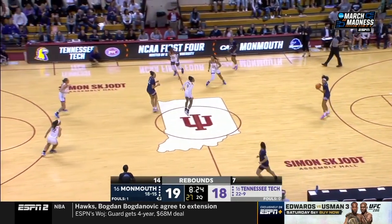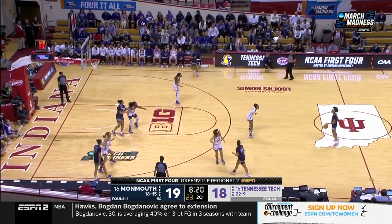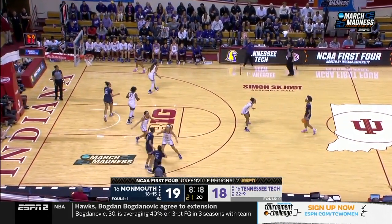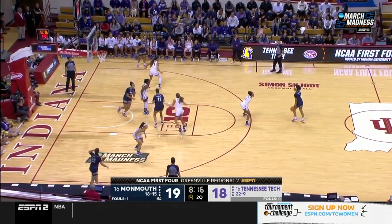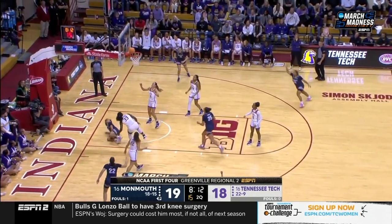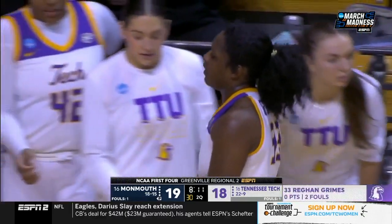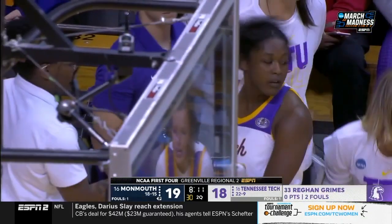Coach Jenny Bogus said she wasn't the best athlete, but she knew that if you worked hard and got yourself in position, you could rebound — and that's what she emphasized. Not everybody can shoot the ball great, but you can get down and play defense.